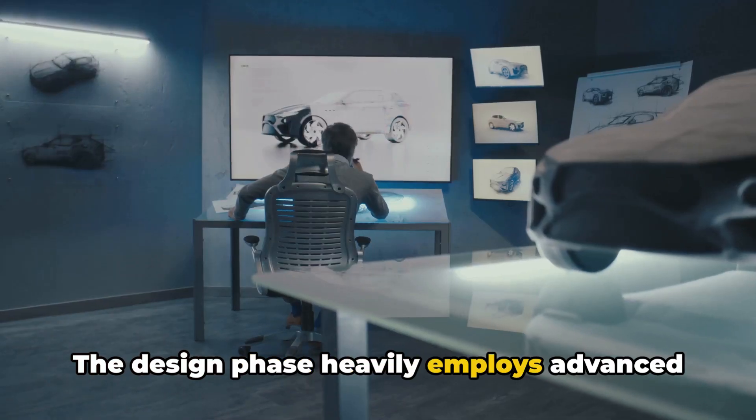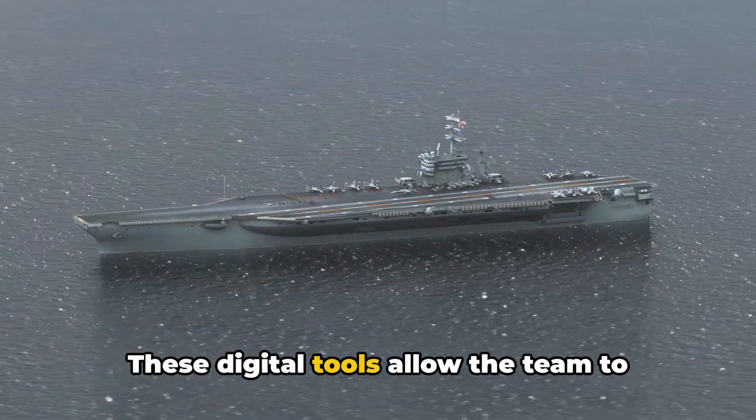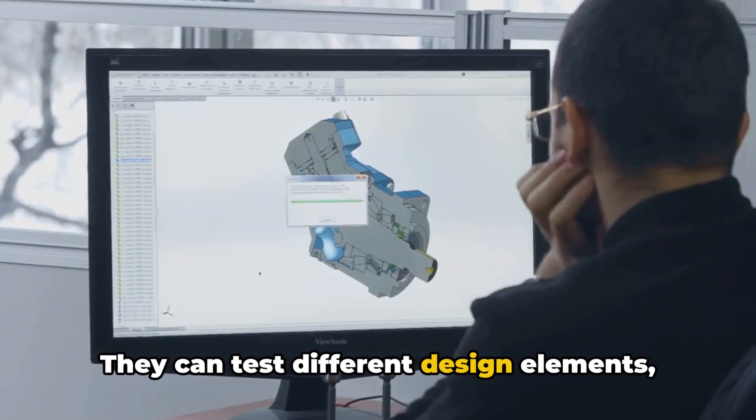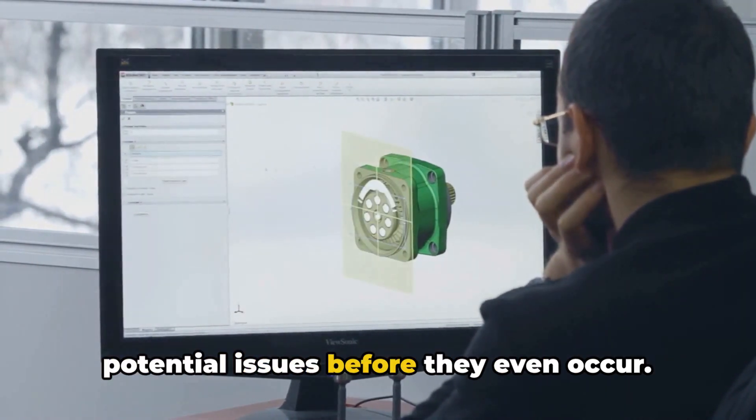The design phase heavily employs advanced software and simulations. These digital tools allow the team to create a virtual model of the aircraft carrier. They can test different design elements, simulate various scenarios, and predict potential issues before they even occur.